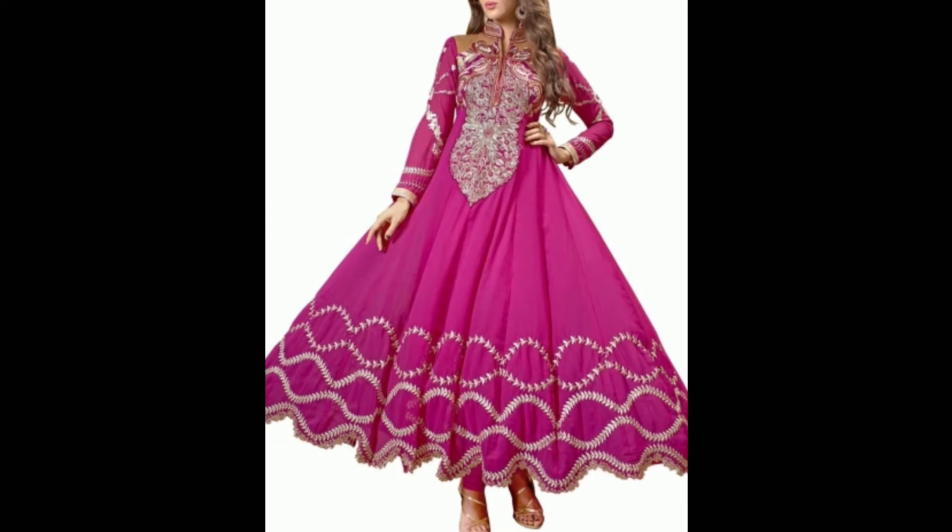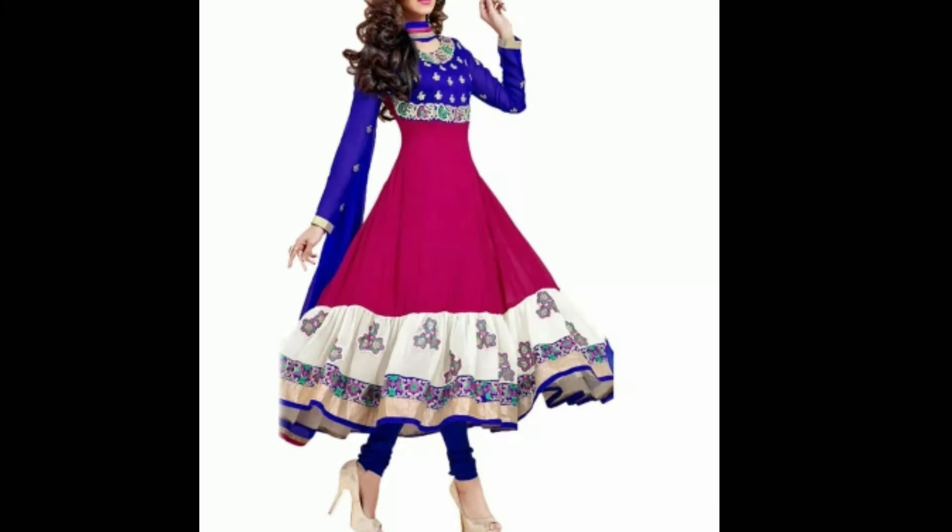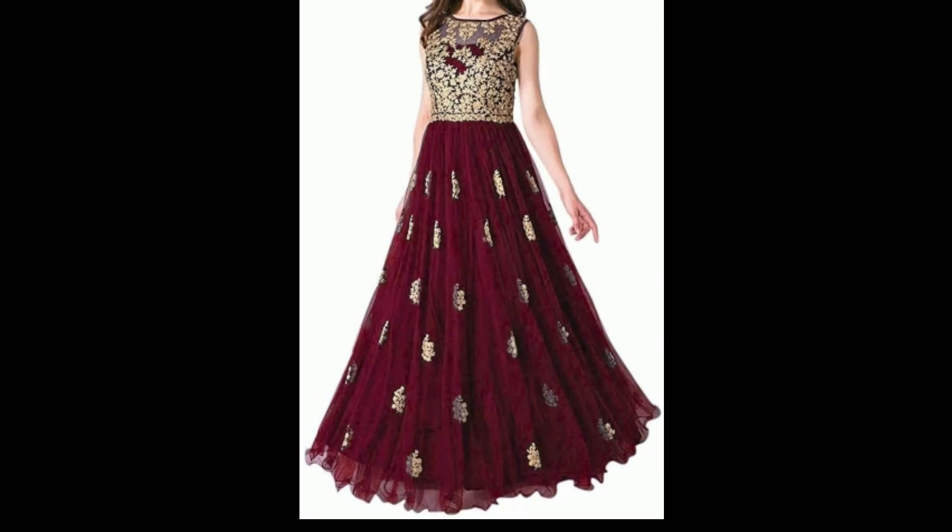This is the best collection for wedding and party. You can buy all the items — the links are in the description box. You can check out all the links there. This is a beautiful color — golden color shirt as well.